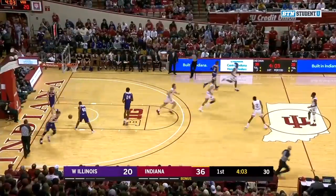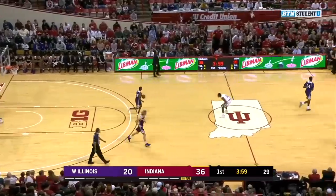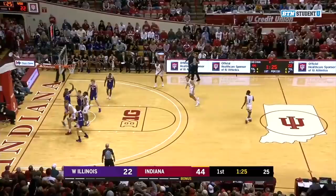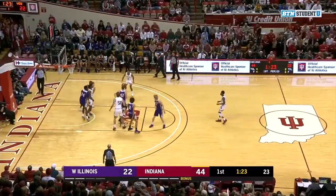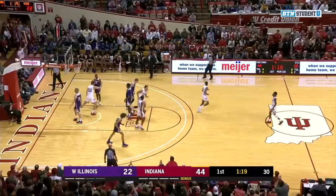Here's Joey Brunk down low, he gets a bucket to fall — his first two points as an Indiana Hoosier. Pushing it up, Franklin fires one, a little deep, but there's Joey Brunk. Passing it off, tipped away, Franklin back with it. Another pass to Brunk, and he throws it down.